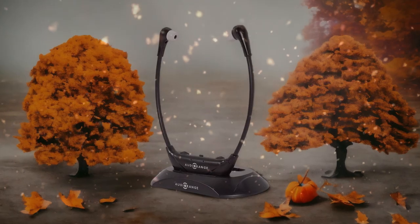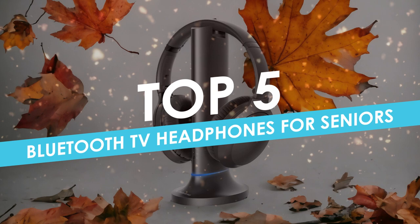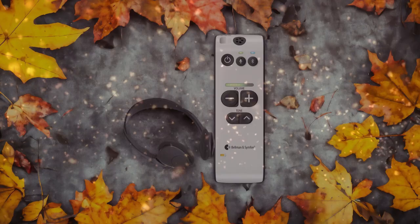In this video, I will help you find the best Bluetooth TV headphones for seniors in 2024. Links to all the products we mention in this video will be listed in the description. Let's get started.